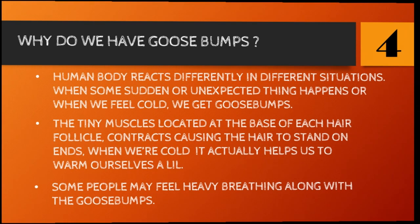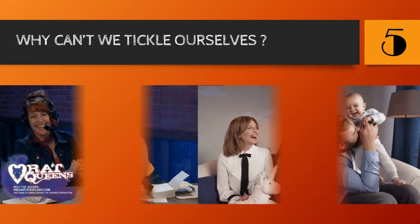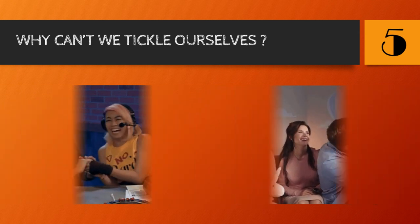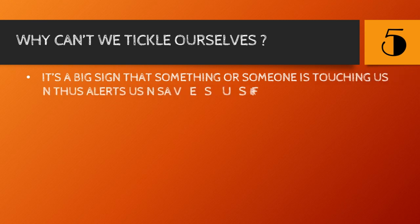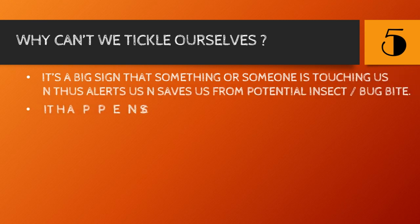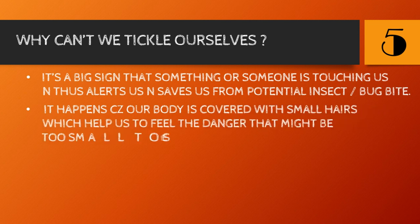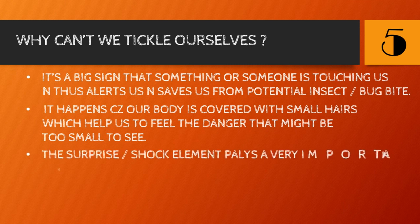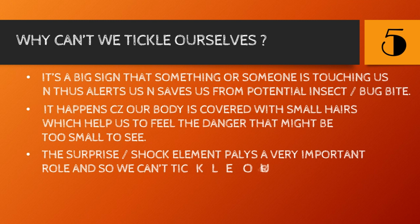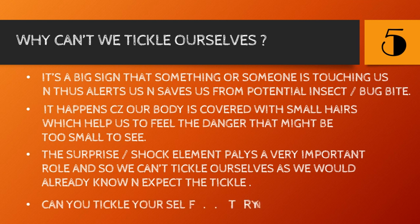Number five: why can't we tickle ourselves? Tickling is actually a big sign that something or someone is touching us, alerting us and saving us from potential insect or bug bites. It happens because our body is covered with small hairs which help us feel danger that might be too small to see. The surprise or shock element plays a very important role, which is why we can't tickle ourselves — we would already know and expect the tickle.